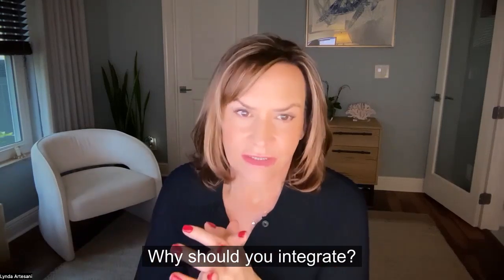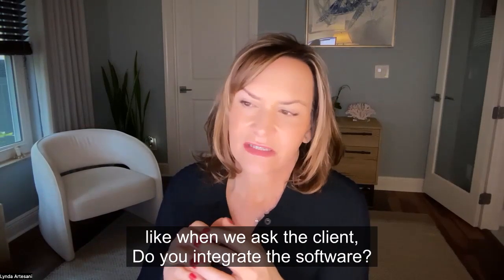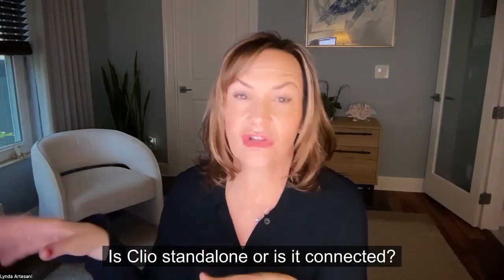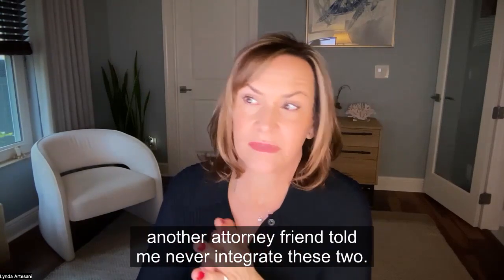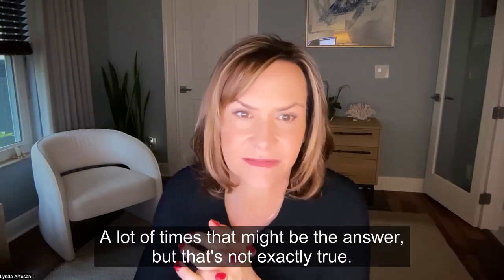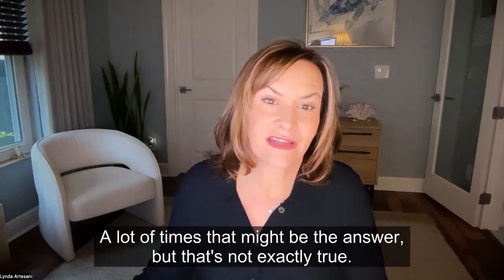So why should you integrate? When we ask clients, 'Is Clio standalone or is it connected?', a lot of times they say an attorney friend told them never to integrate these two — don't connect them because it just makes a big mess. But that's not exactly true.